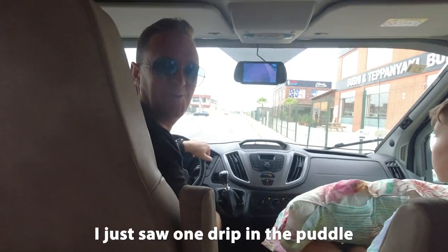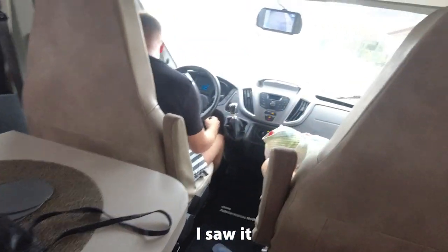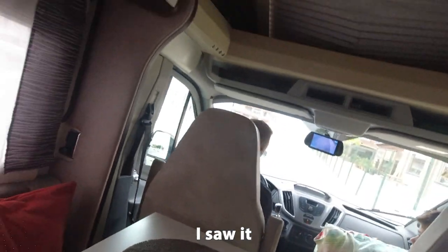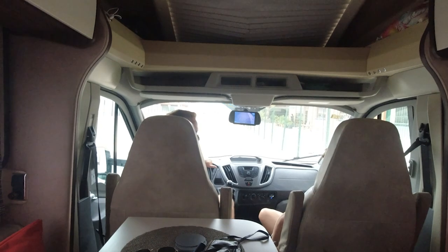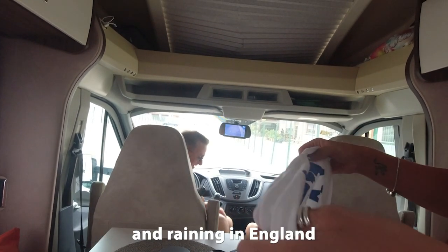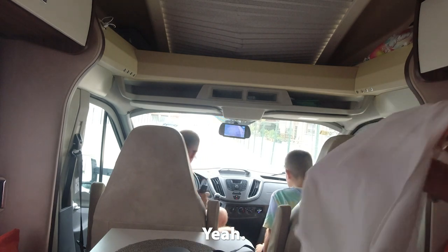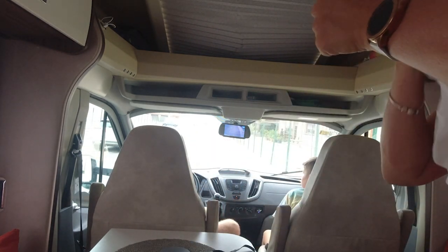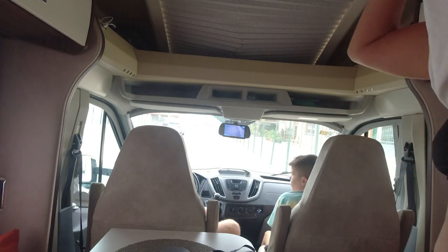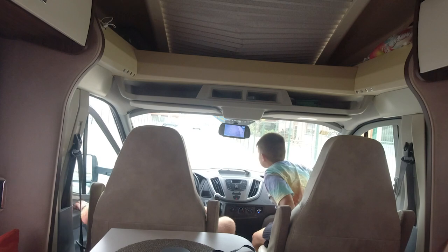It's raining! I just saw a drip. It's raining!